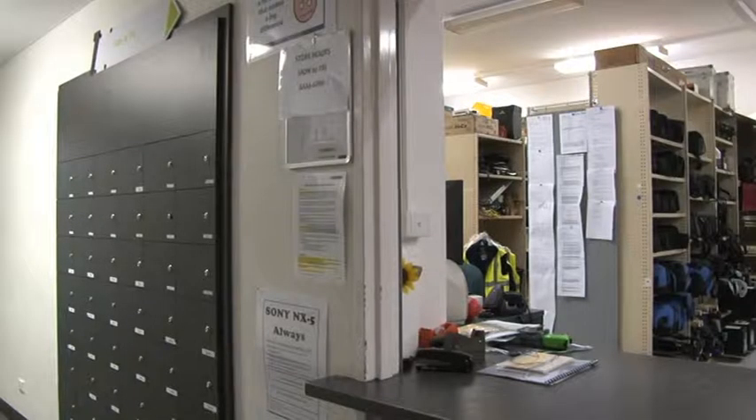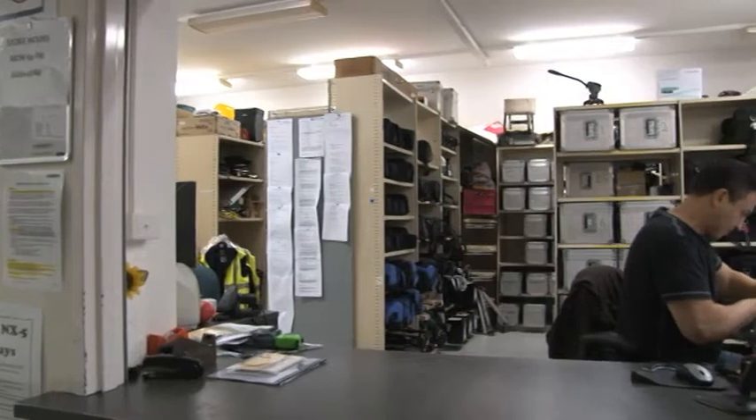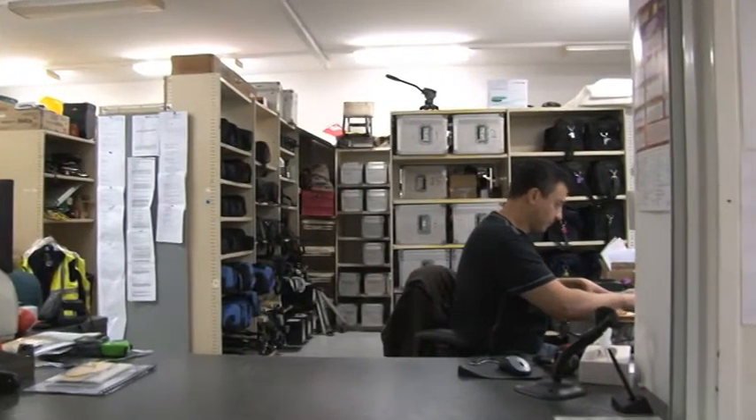Michael Cunningham, the Production Coordinator, is the person to see when you want to book editing suites or get after-hours access to the building. Sam Ismail is the store manager and will assist you in booking and collecting your equipment.